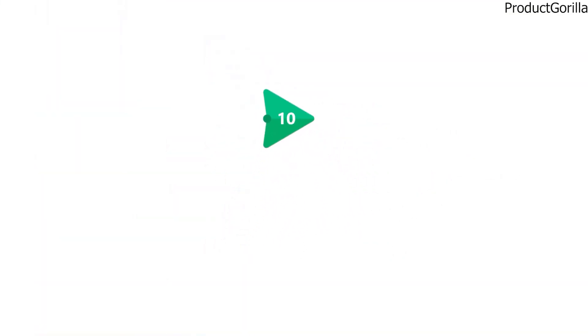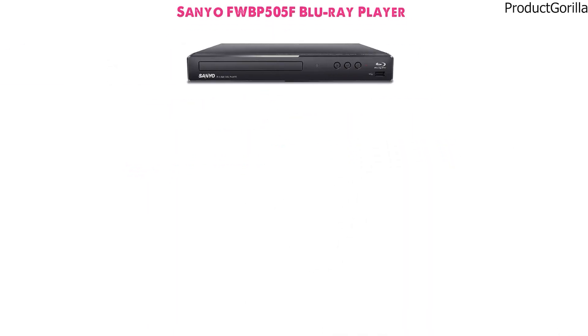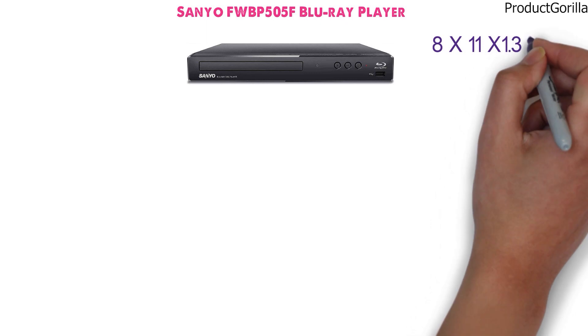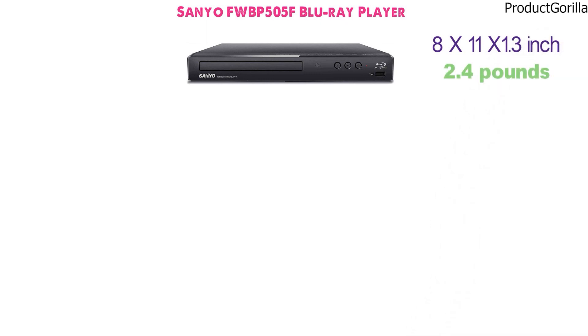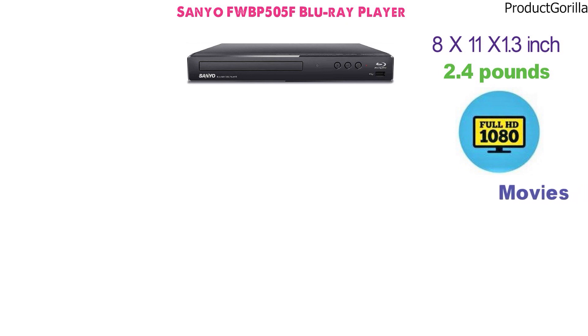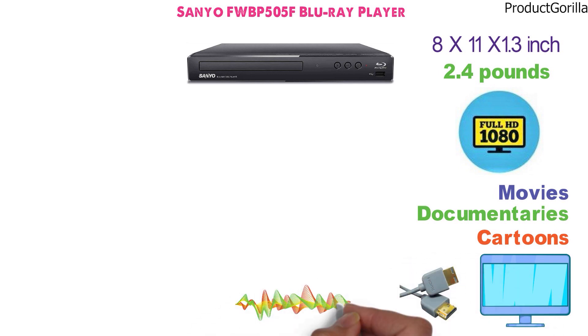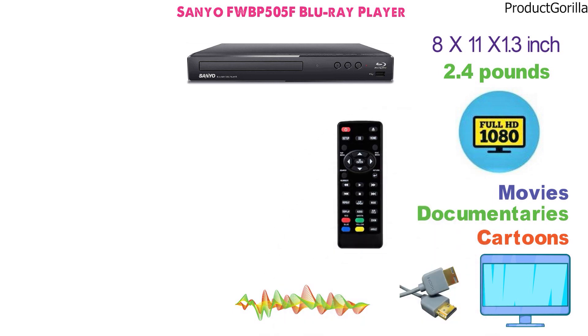At number 10 we have the Sanyo FWBP505F Blu-ray player. The Blu-ray player has the dimensions of 8 x 11 x 1.3 inches and it weighs 2.4 pounds. Supporting 1080p video playback, the device is used for movies, documentaries, cartoons, and other high-resolution videos. It connects to TVs using an HDMI cable, which is the only cable that truly supports lossless digital signal for the device. A remote control is also included in the pack.